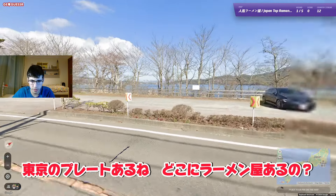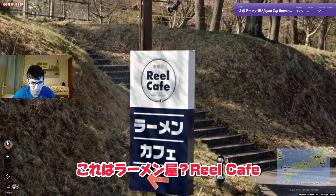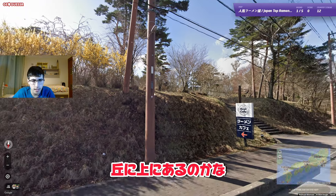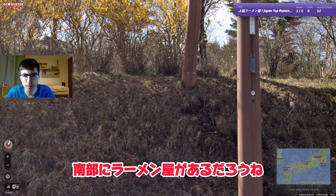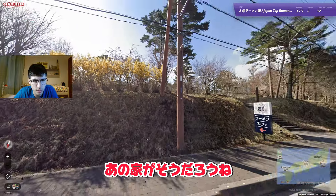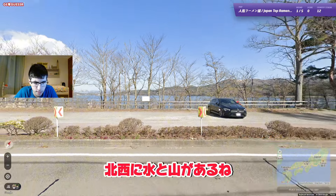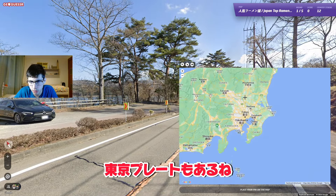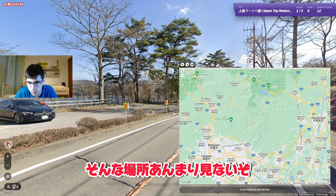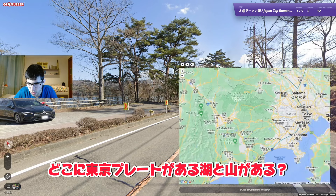We got a Tokyo plate — where is the restaurant? Is this restaurant real cafe? Like there in the middle of those mountains, those hills — the restaurant should be there to the south. I think okay, cool. We got water to the northwest and some mountains, and with the Tokyo plate that would be really not common. Where would we have a lake and mountains with a Tokyo plate?